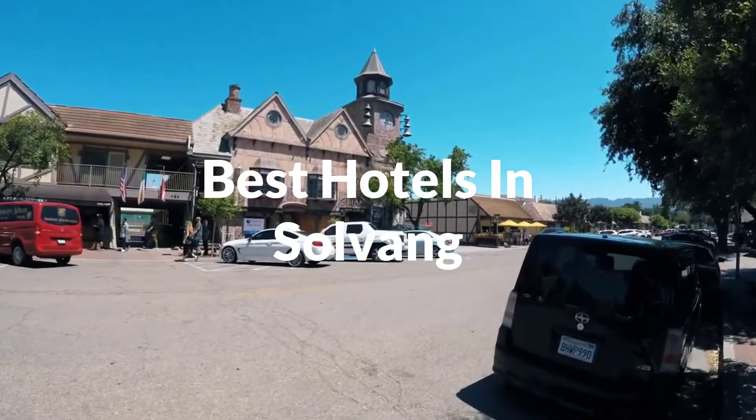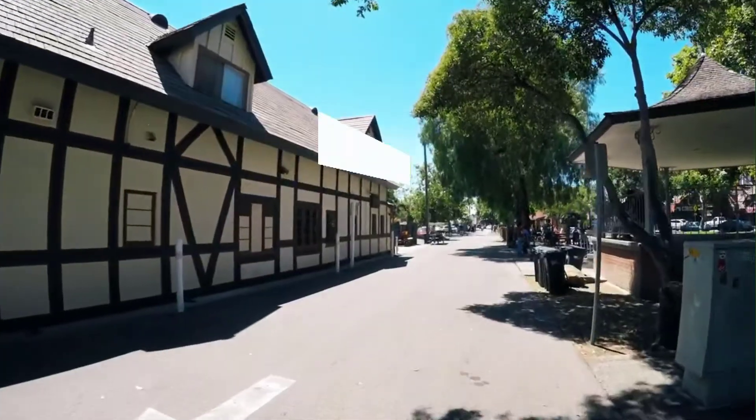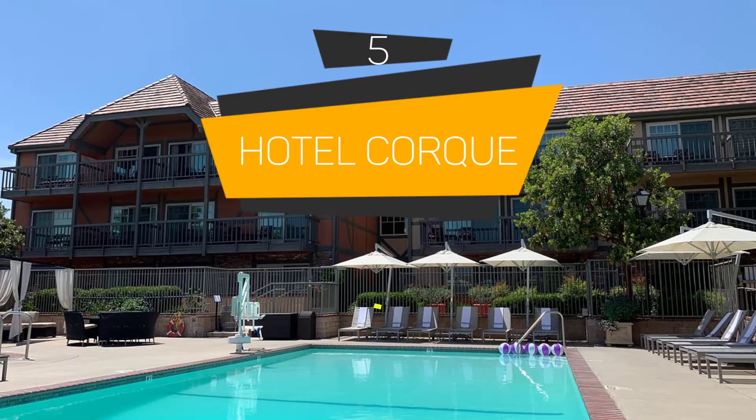Whether you're traveling with your family, as a couple, for a business trip, or looking for something budget-friendly, we got you covered. Links to all the hotels we mentioned in the video will be listed in the description below. Let's get started. Number 5: Hotel Cork. Best for families.